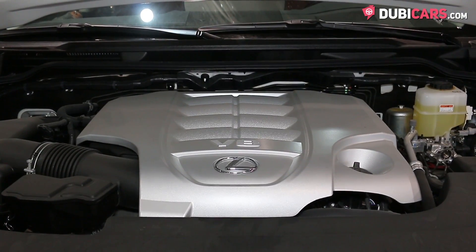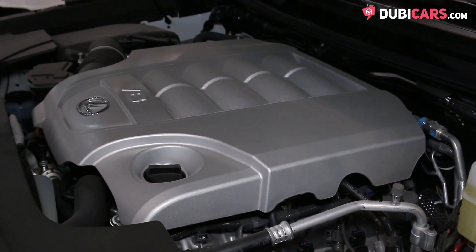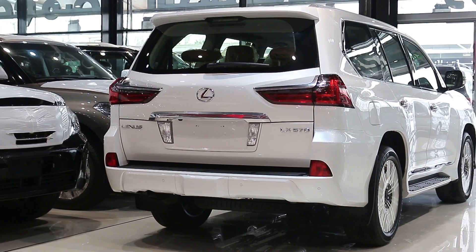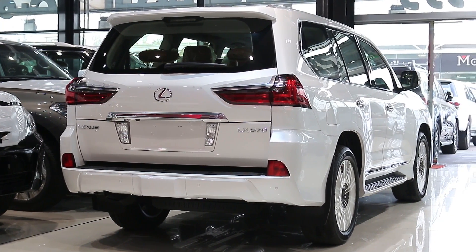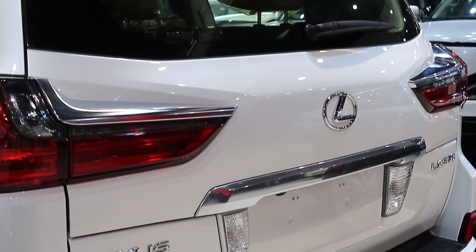Powering all four wheels is a V8 5.7L petrol motor rated at 362hp, mated to an 8-speed automatic gearbox. 0-100 is achieved in 7.8 seconds and it's got a top speed of 220 kilometers an hour.